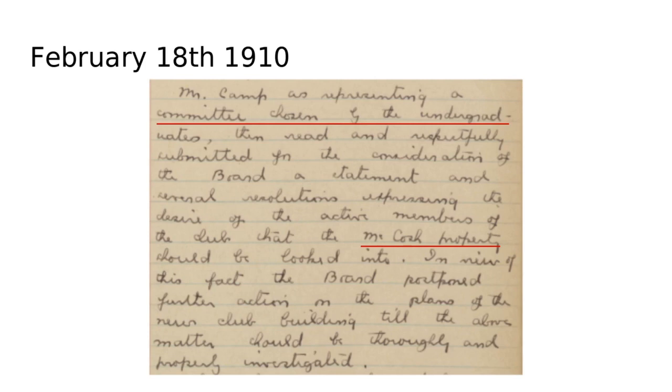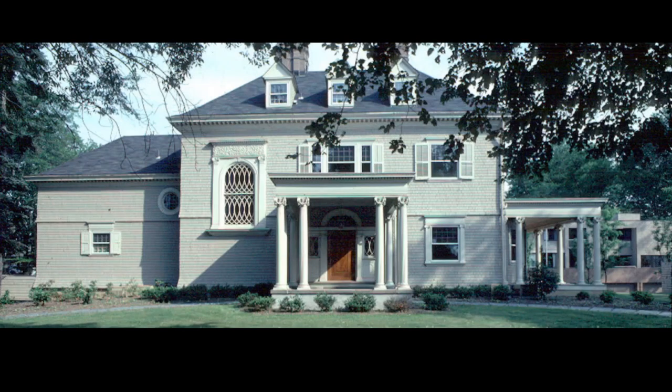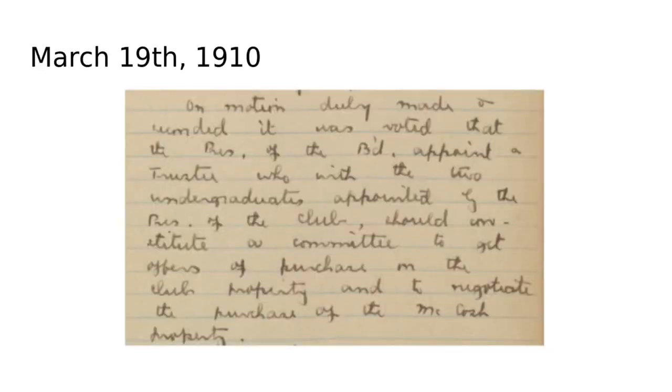At the same time, the undergraduates were interested in purchasing the McCosh house, which would have been just a little further down Prospect Street. They formed a committee to look into purchasing it. This is a picture of the McCosh house — it actually comes with a very large backyard stretching all the way down to a picket fence. A more modern picture of the house exists as well; the house is still around today and also made its way to Nassau Street.